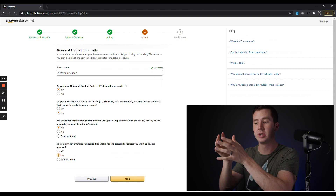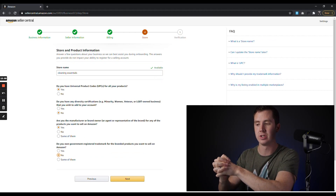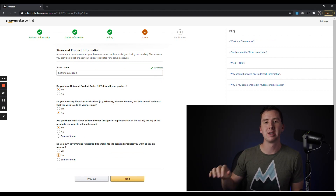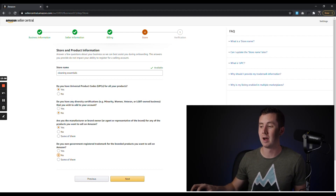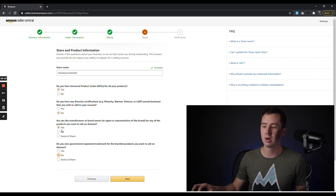Next we're going to be choosing your store name and answering some basic questions from Amazon. The store name does not have to match your business name — it can be something else. I made up 'Cleaning Essentials' for this example and it happened to be available. Do you have UPC codes? That's just a product code for each of your products — click Yes. Diversity certification is up to you. Are you the manufacturer or brand owner? If you're creating your own product you would select Yes, but in this case I'm not, so I'll click No and then click Next.